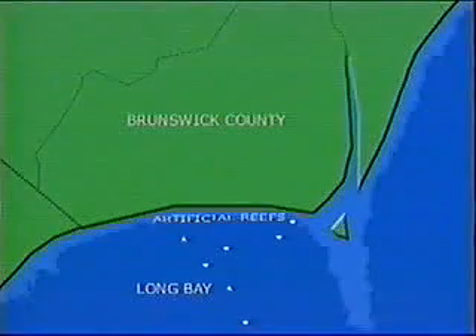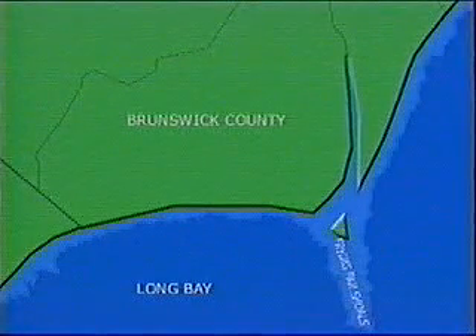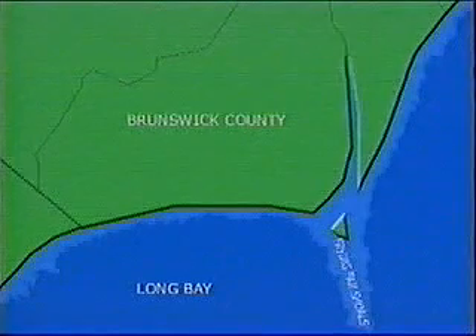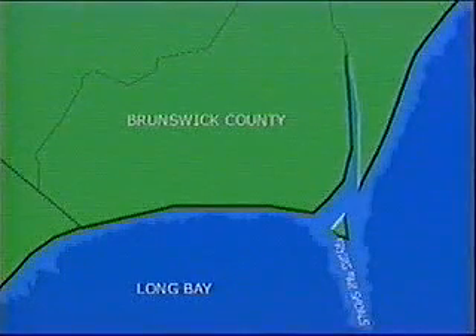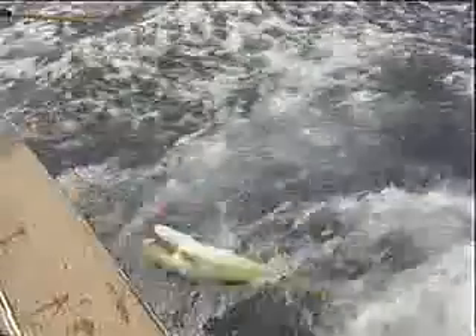Without them, there still would be fishing there, but it would be concentrated in different areas — some right over on Frying Pan Shoals, where the natural structure is. That is water that can be awful dangerous at times for the inexperienced boater. By putting the habitats around in Long Bay and building the food chains that are there, these fish have been brought into other areas and are available to the average boater.